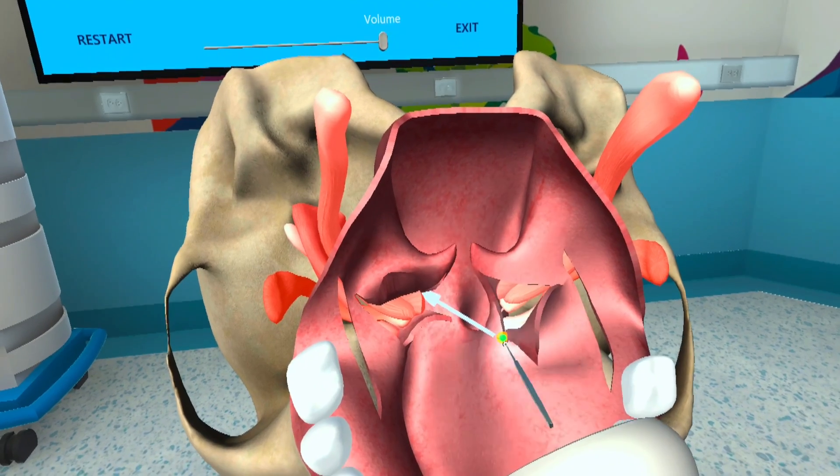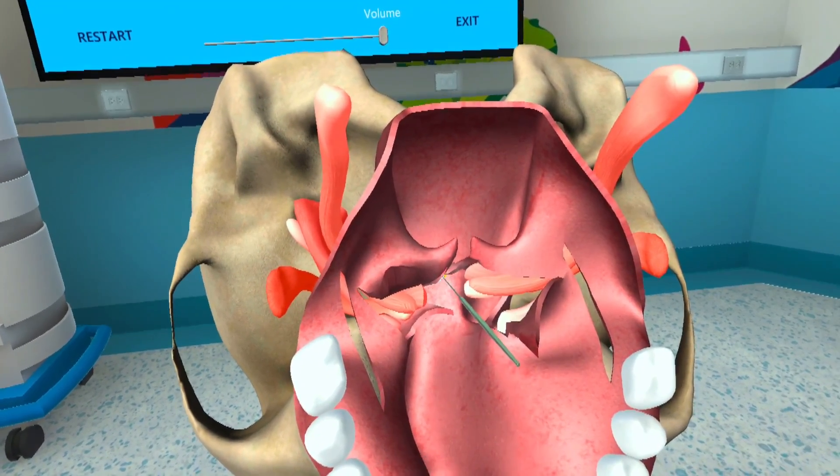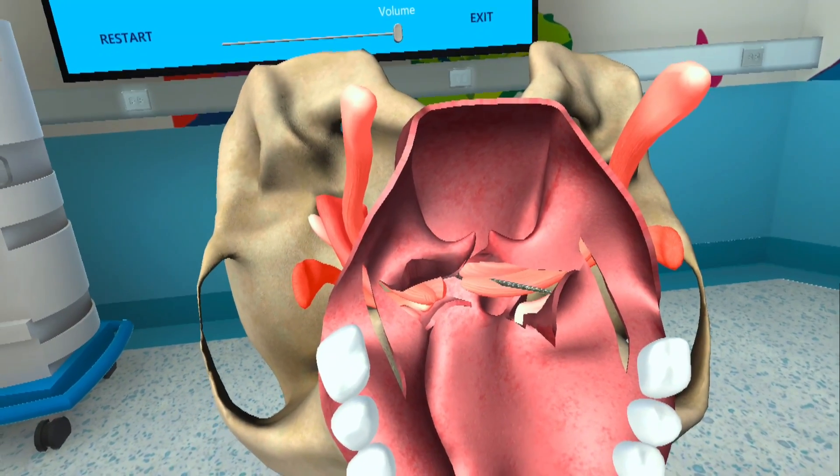With BioDigital VR, you can observe virtual medical procedures firsthand from any perspective, as often as you would like, from any location.